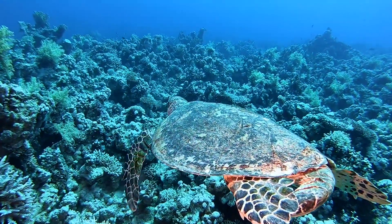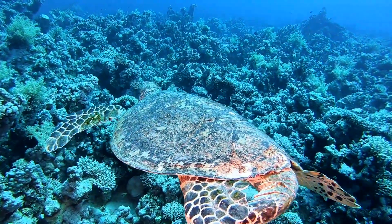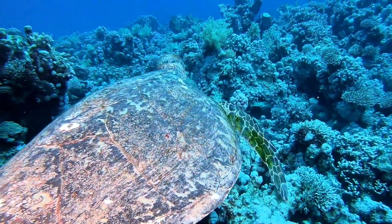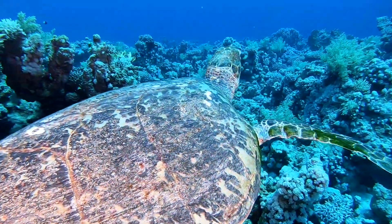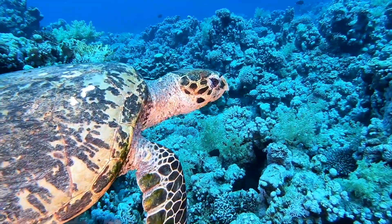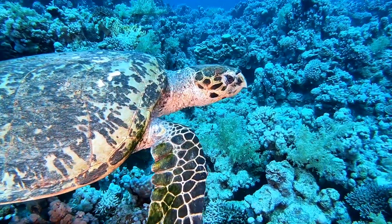Sea Turtles, Superfamily Chelonioidea, sometimes called marine turtles, are reptiles of the order Testudines and of the suborder Cryptodira. The seven existing species of Sea Turtles are: